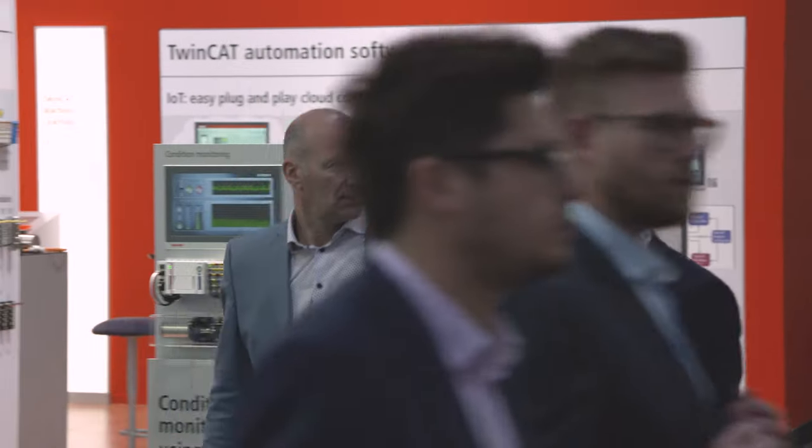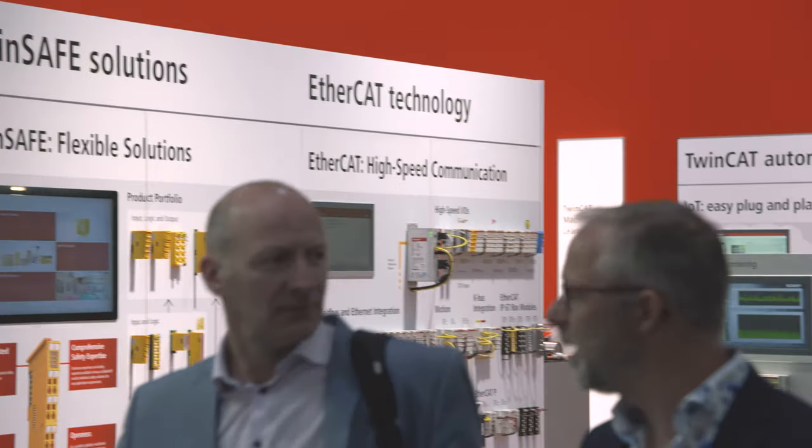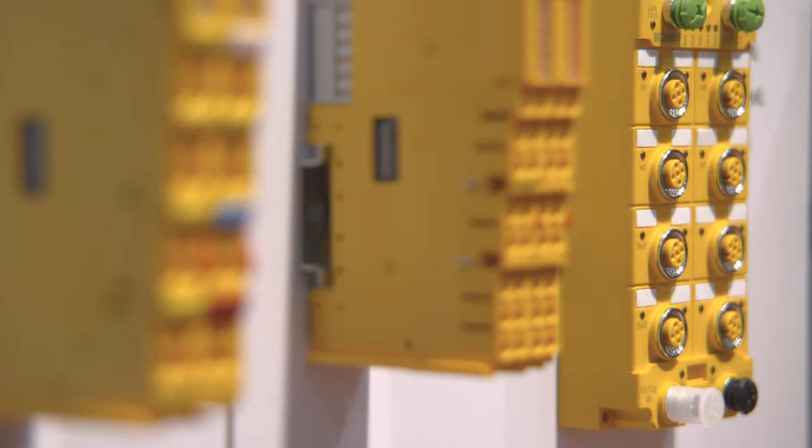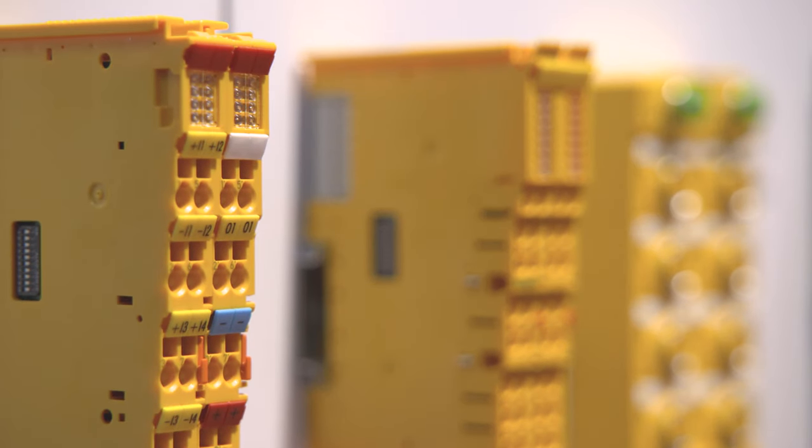Beckhoff has implemented a universal safety concept in TwinSafe, which integrates safety functionalities into the standard control platform — from the PLC through the IOs to the drive technology. Beckhoff has already integrated safety technology in their control system since a long time.